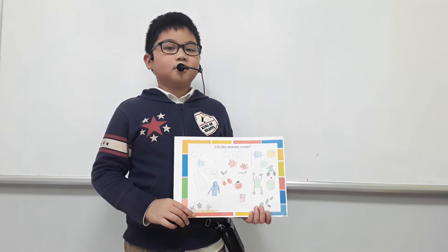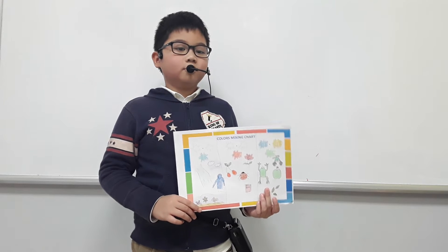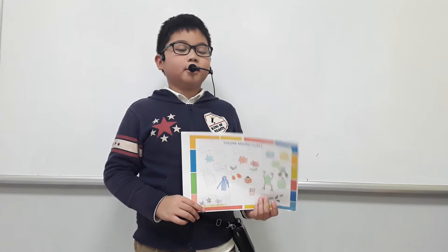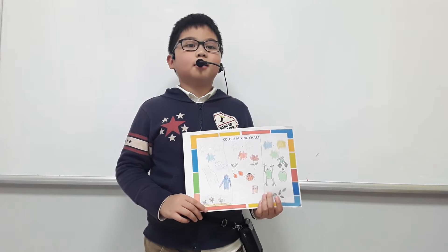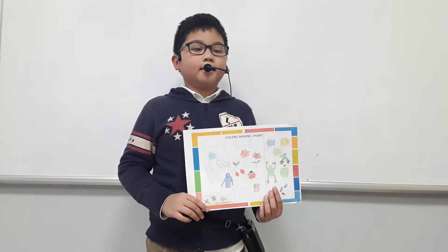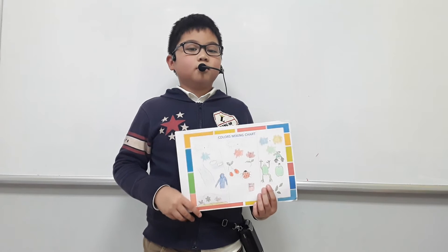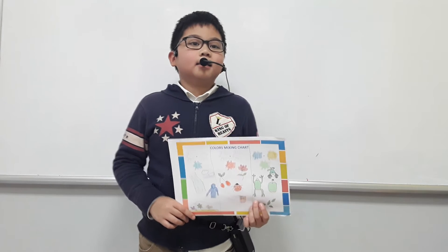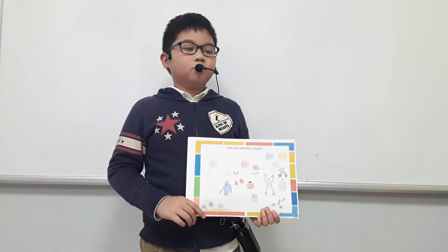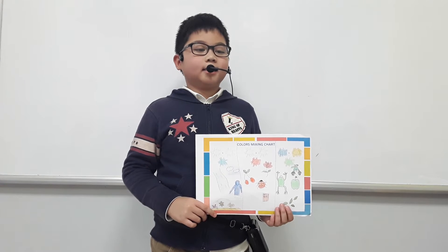The first color is blue. Blue is a primary color. Blue is a cool color. I can find blue in a blue lake, blue ocean, and blue sky. I have a blue jacket. I wear it when it's cold.